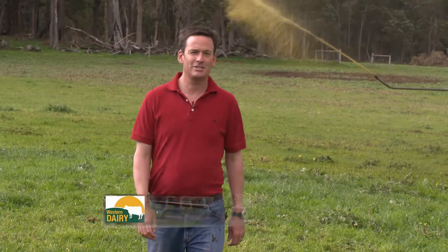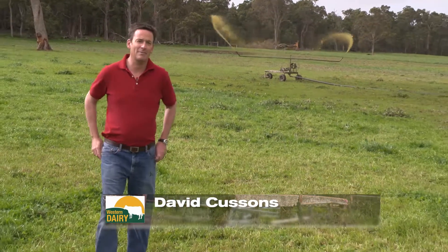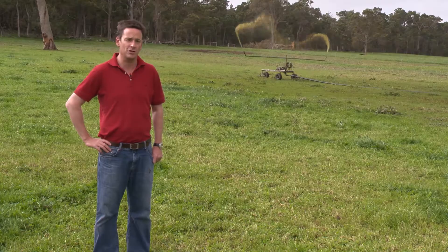There are many challenges in today's industry for dairy farmers. Controlling and managing effluent is just one of them. Being situated at the head of the Carvenup River near Kewarum in WA makes Rodney and Nicole May all too aware of the importance of managing nutrient runoff.